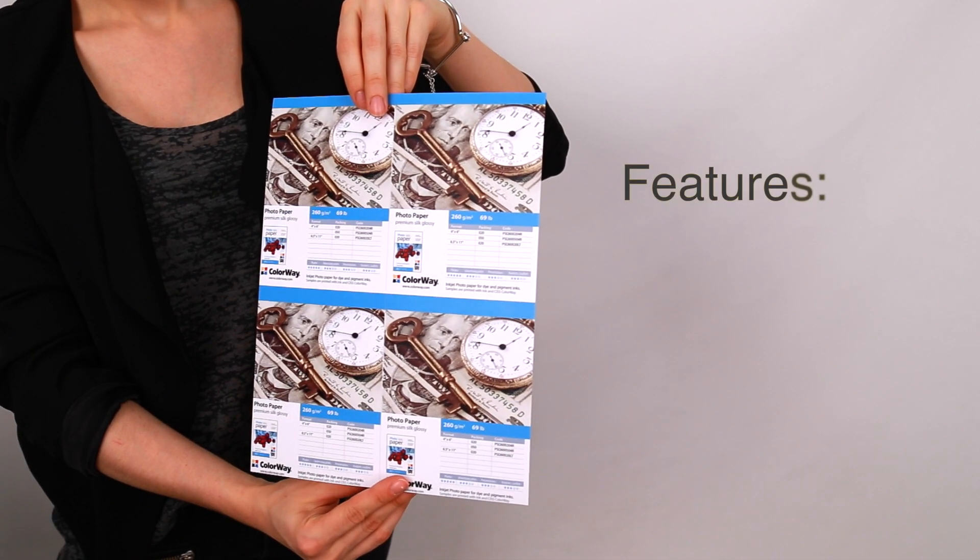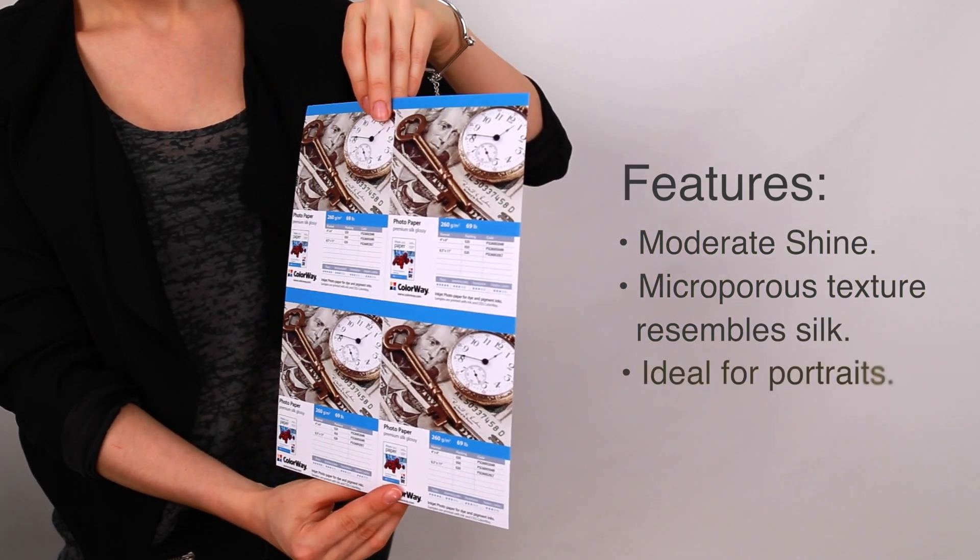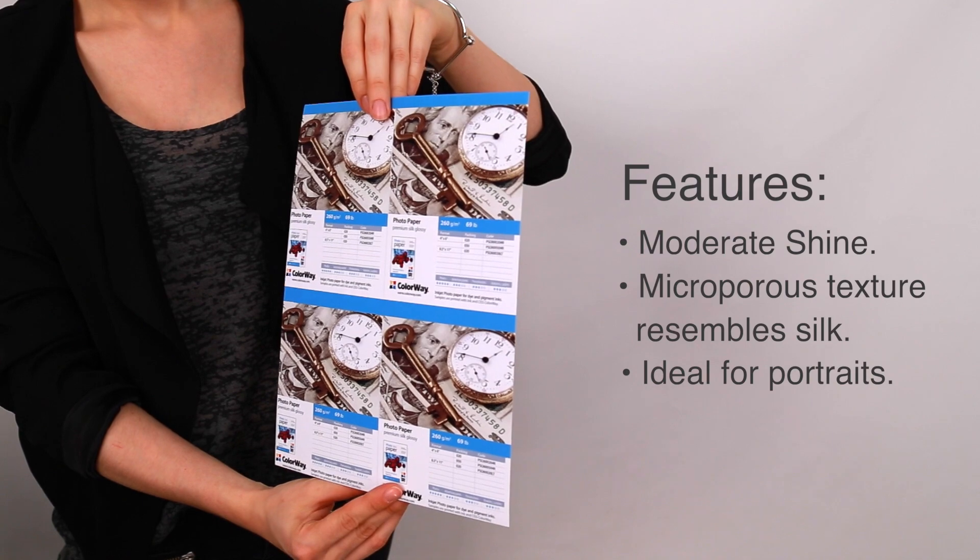This paper features a premium quality, moderate shine and microporous texture that resembles silk. The muted shine helps reduce glare and is ideal for portraits.